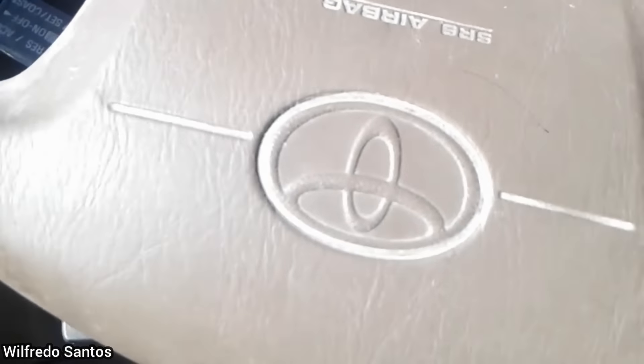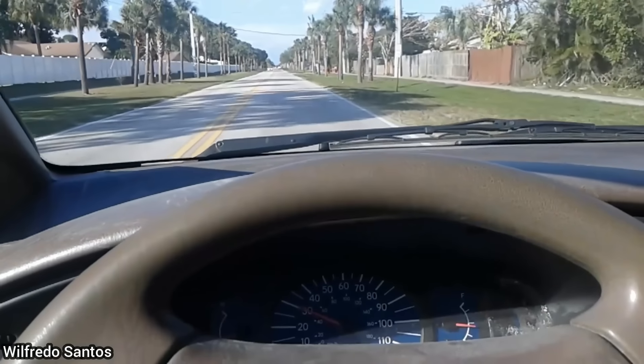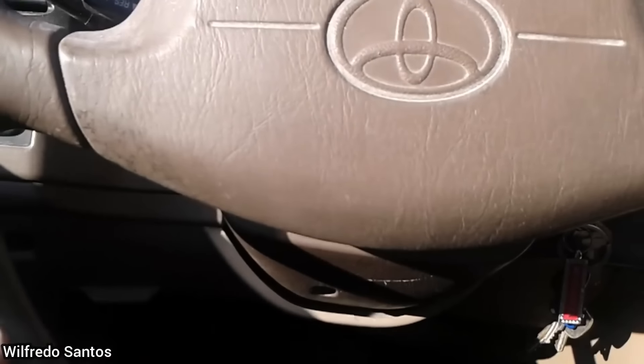This car was brought in for an alignment after the customer installed new tie rods. The technician took it for a test drive before the alignment and had to drive with the steering wheel upside down to drive in a straight line.